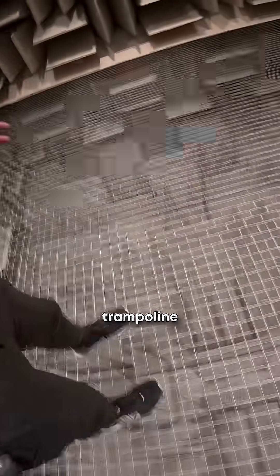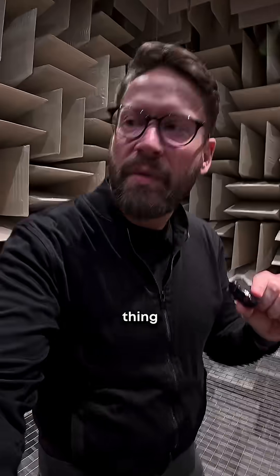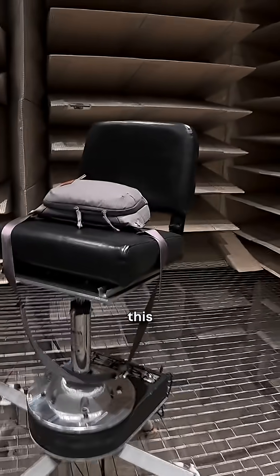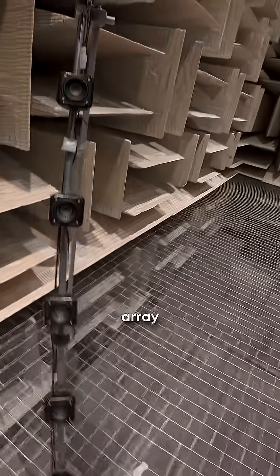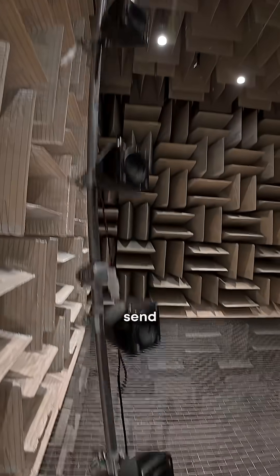The other cool thing is that I'm on kind of a trampoline almost — it's some sort of mesh wire. And then I want to show you this array of loudspeakers. There's this little platform here that they use to spin around either people or products to test, and they use this array of tiny loudspeakers to send sound.